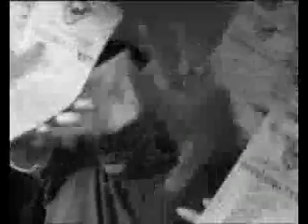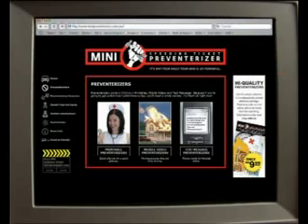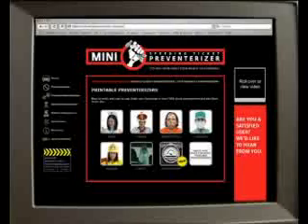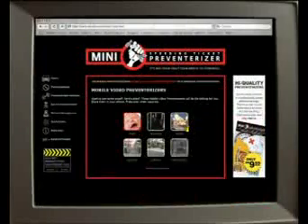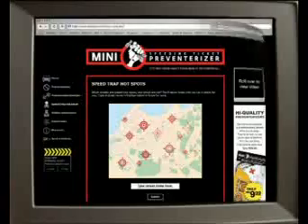Speeding tickets can really slam the brakes on fun and may have serious consequences. But wait, help is here. Introducing Mini Speeding Ticket Preventorizer, a truly interactive community service website that's guaranteed to get you out of messy speeding ticket situations.